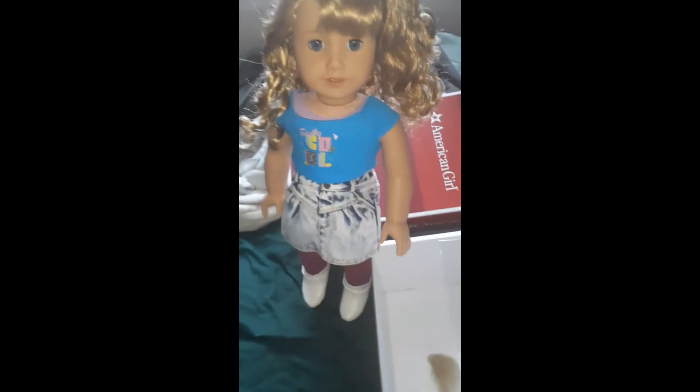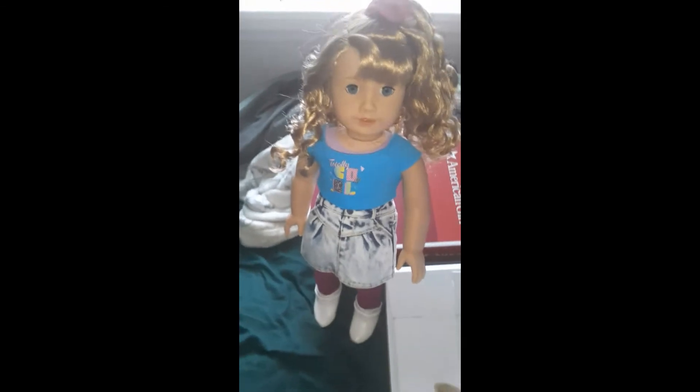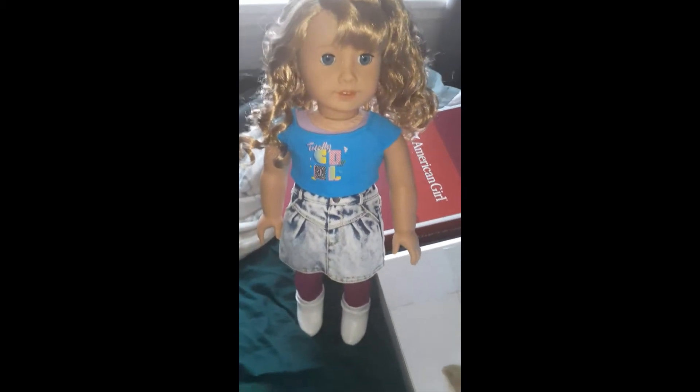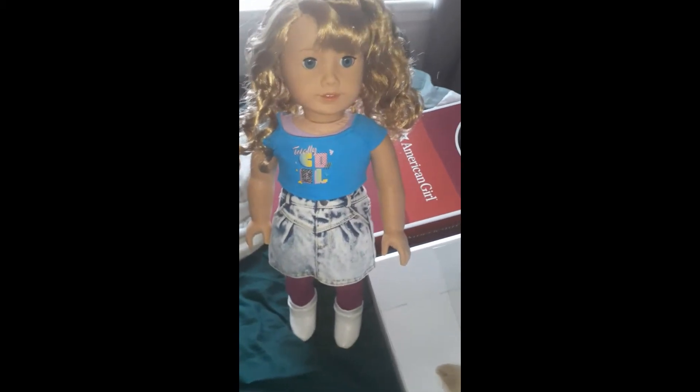She has it on a necklace, but I guess it's from one of her accessory packs. The joke's on American Girl, because I've got a thousand of these bad boys lying around, so I'll just make my own necklace — screw it. I just love it. I think she's really, really cute.